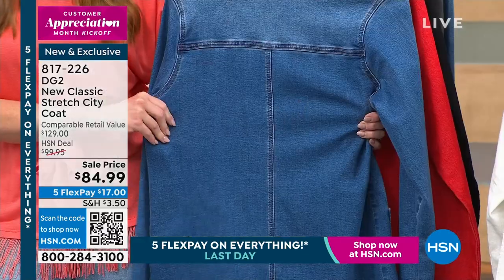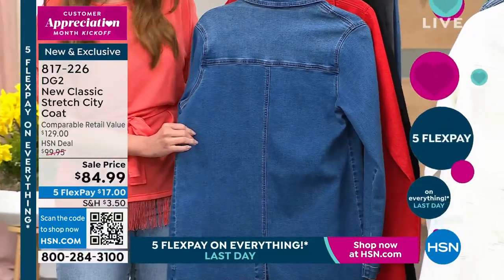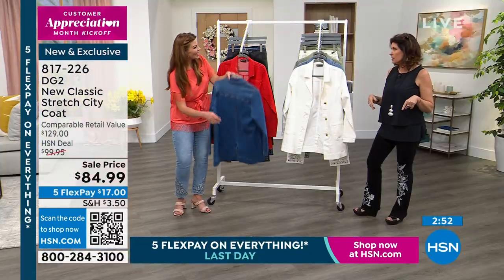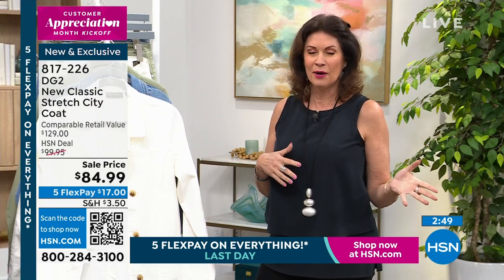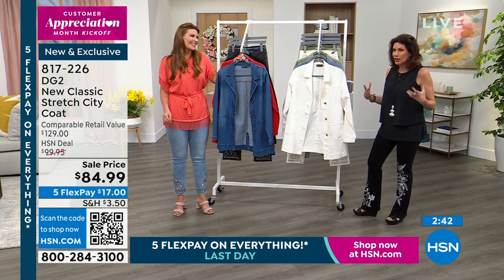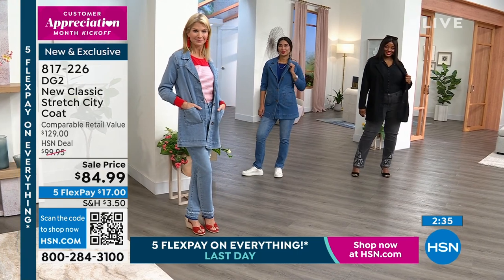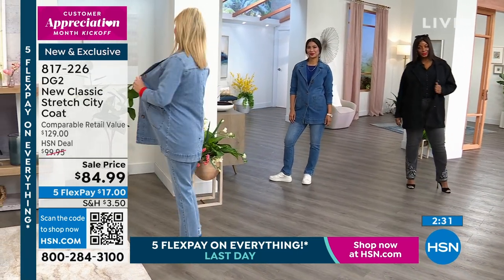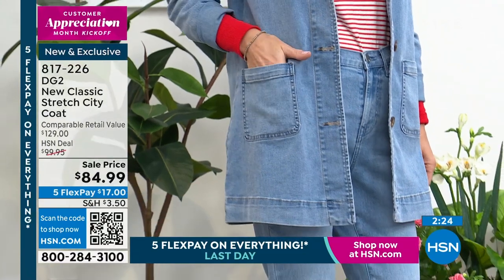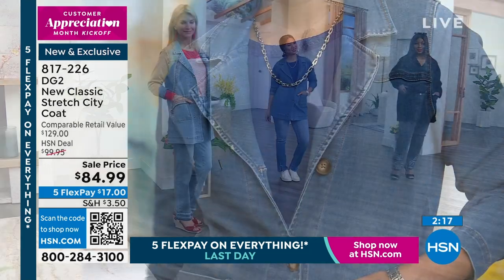It just doesn't make any sense anymore to buy anything that doesn't have stretch. Before we didn't have a choice — nothing had stretch. But now that you have that choice, you can never go back. I did it the other day — I had something old in my closet, put it on, walked across the room, and it was so uncomfortable. With stretch it's like, I can go anywhere. We want clothes that work for us — I don't want to fight it all day long.